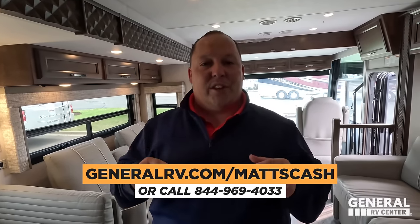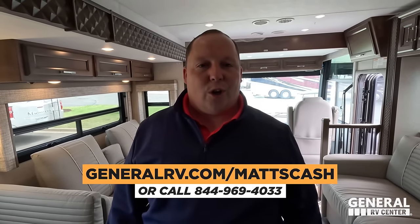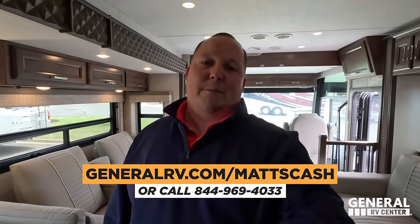That's it — that's the review! Thank you guys so much for watching. If you're interested in this Newmar or any Newmar, go to generalrv.com/mattscash, linked in the YouTube description, go to mattsrvreviews.com, or call 844-969-4033. Let us know the three things you like and three things you dislike about this RV — Newmar does read the comments and watch the videos. I hope you're safe and well. Thanks for watching — we'll see you next time!